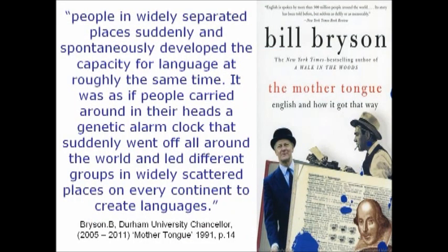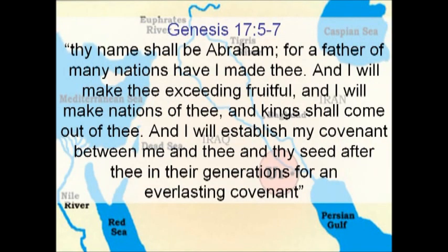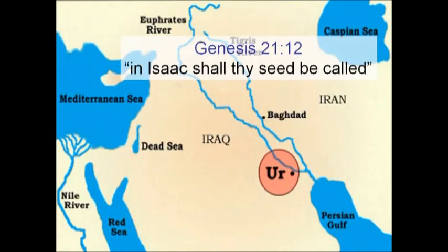According to Bill Bryson in his book The Mother Tongue, people in widely separated places suddenly and spontaneously developed the capacity for language at roughly the same time — as if people carried around in their heads a genetic alarm clock that suddenly went off all around the world. We now turn to Ur of the Chaldees, the original home of the patriarch Abraham, excavated in the 19th century by Woolley. In Genesis 17 we read: 'Thy name shall be Abraham, for a father of many nations have I made thee. I will make thee exceeding fruitful, will make nations of thee, kings shall come out of thee, and I will establish my covenant between me and thee and thy seed throughout all generations.'